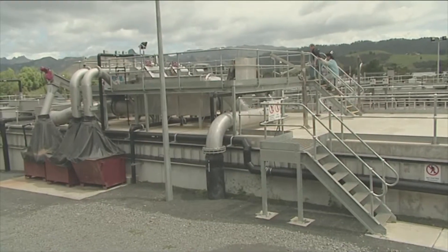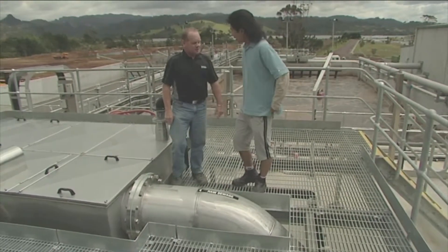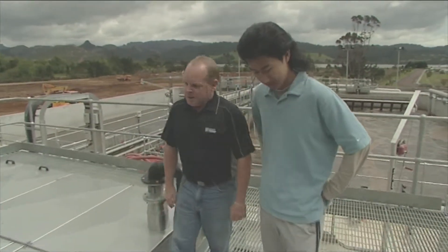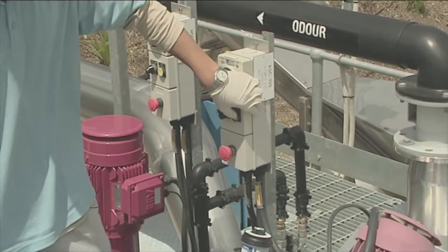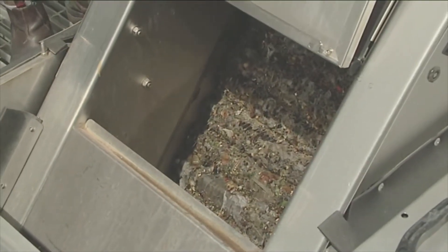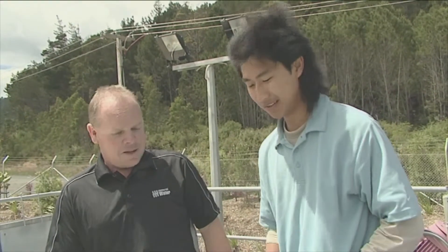Kevin first gets to see where the raw sewage arrives at the plant. This is where the raw sewage first comes into the treatment plant. What we've got here is a step screen, and what it does is remove all the unbiodegradable material — plastics, bits of wood, sticks and stuff like that. The screen removes all that material that we don't want in our process. It's sort of like an escalator going up and down. Yeah, exactly like that.